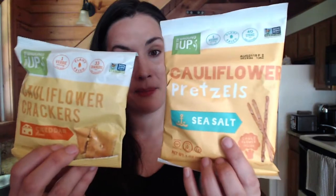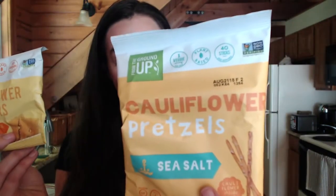Some products I've already tried before but are worth mentioning — Vegan Robs are one of the best vegan snacks I've ever had. They make delicious puffed vegan snacks with all sorts of flavors like Brussels sprouts and cheddar — all vegan — plus cauliflower and new dragon puffs. From the Ground Up is a relatively new company — I love their cauliflower crackers and cauliflower pretzels. They now have a few gluten-free products so always double-check the labels.